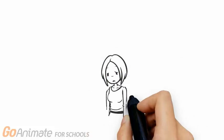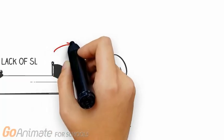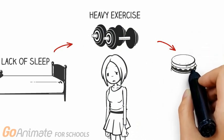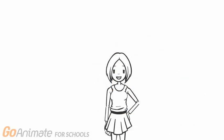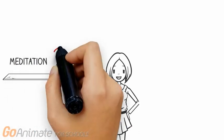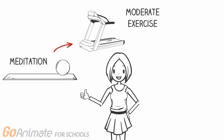Now that we've learned the detrimental effects of stress, we should probably take a closer look at our habits to see if they're contributing to or preventing our stress. Major habits found to be stress-inducing include lack of sleep, heavy physical activity, and food deprivation, while stress-preventative and immune system strengthening habits include mindfulness meditation, moderate exercise, and a well-balanced diet.